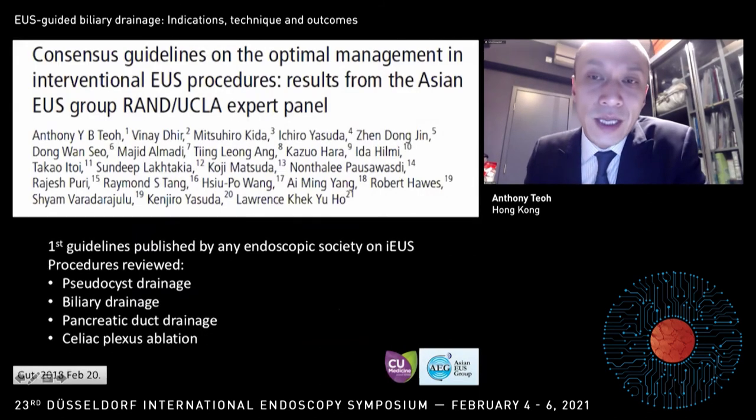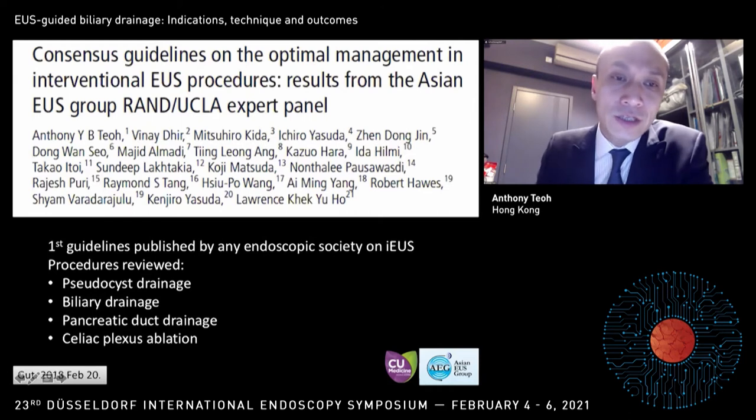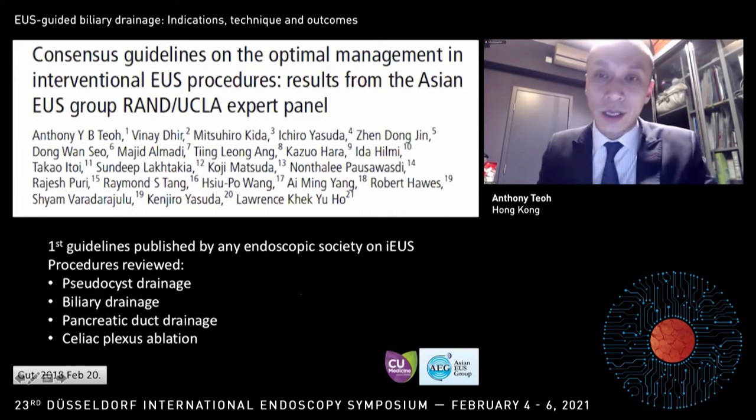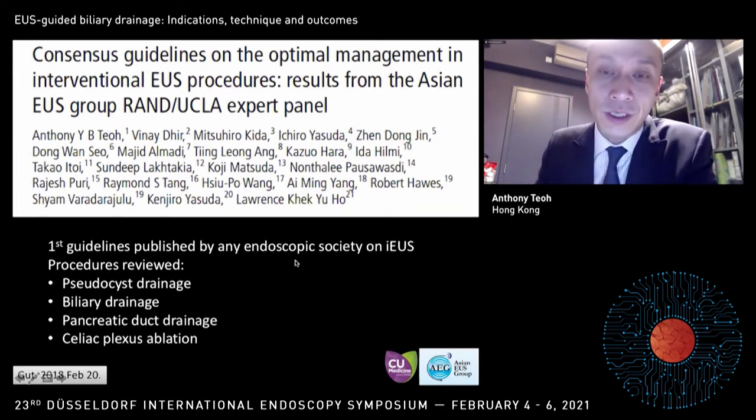In order to standardize this procedure, we have also recently published the first consensus guideline on interventional EUS procedures by the Asian EUS group. Biliary drainage is definitely one of the procedures we have looked into in great detail in this guideline. Anyone interested in performing these procedures, I strongly encourage you to check out these guidelines.